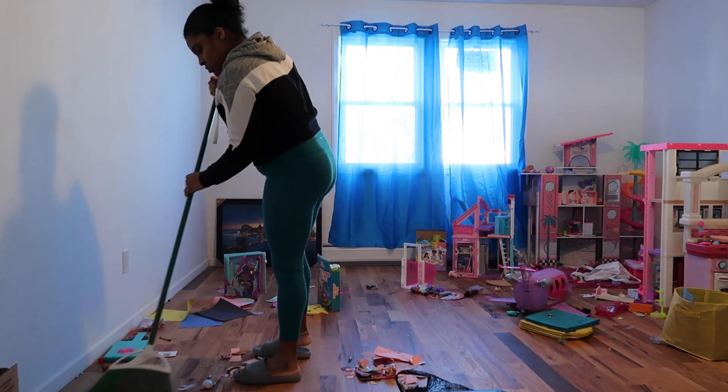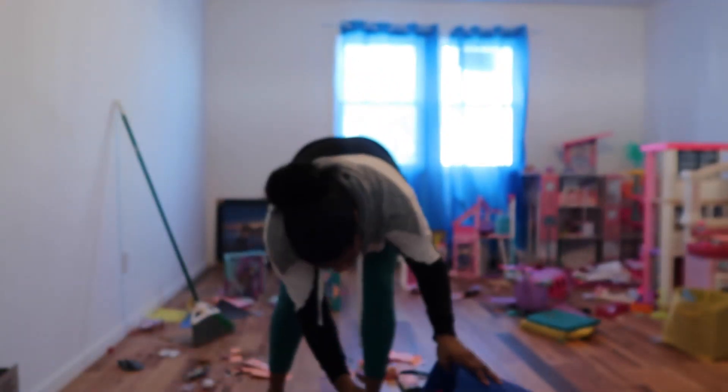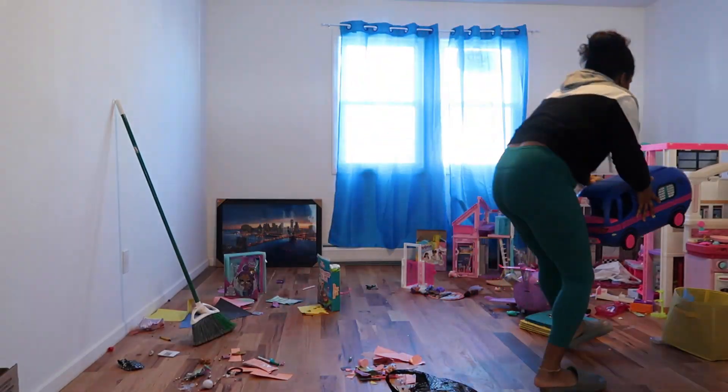Hey guys, welcome. My name is Edith. Today, as you can see, we are cleaning up. We're going to do a clean with me in this playroom.